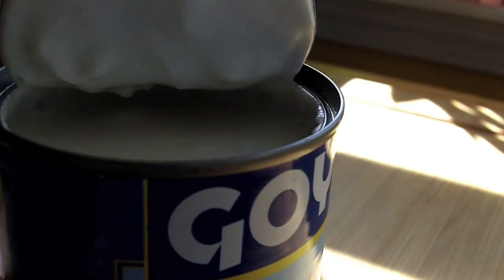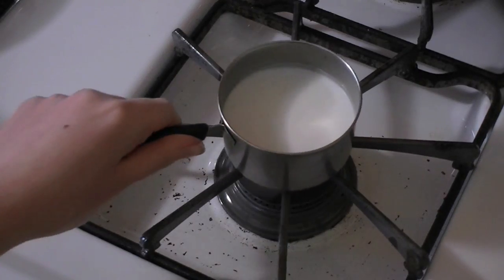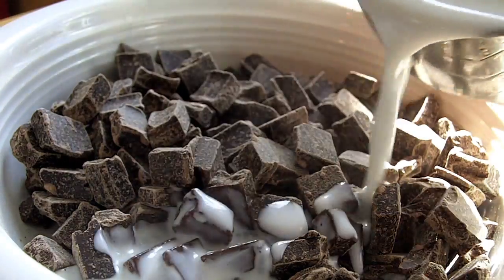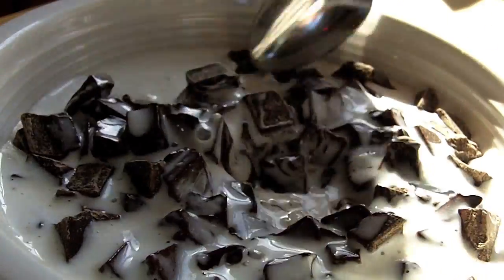First on the agenda are coconut truffles. Bring one half cup of coconut milk to a boil over low heat, then pour the hot coconut milk over two cups of chocolate chunks and stir to combine.